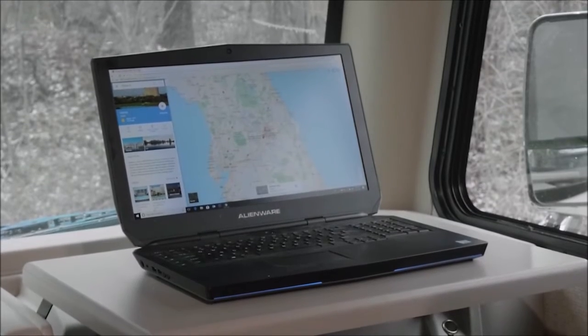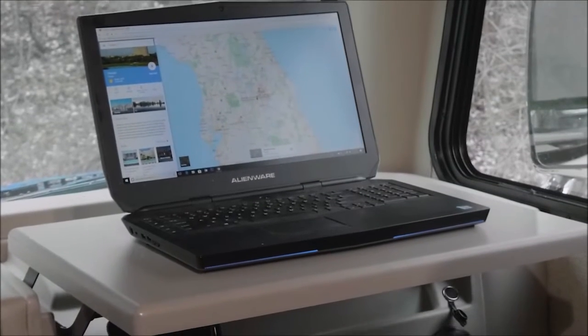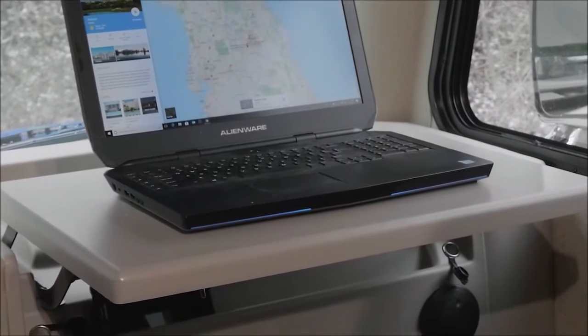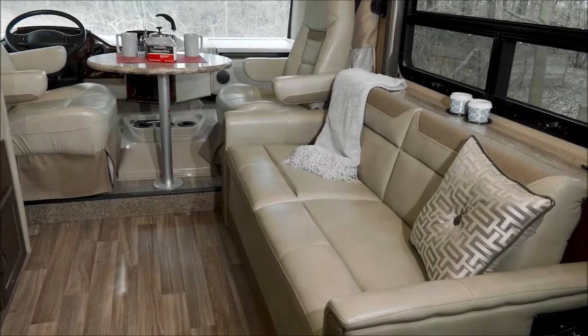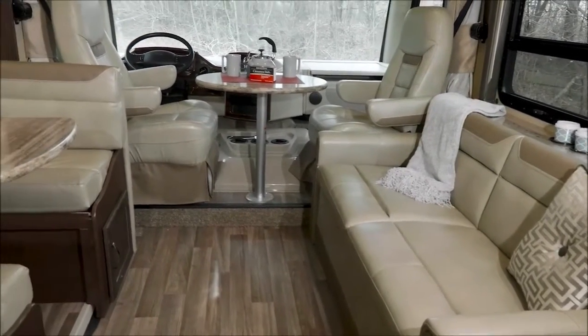Passengers have their own setup with this pull-up laptop tray with 110 and 12-volt charging ports — even room for your phone. Stand up and stretch: this is an 84-inch ceiling.